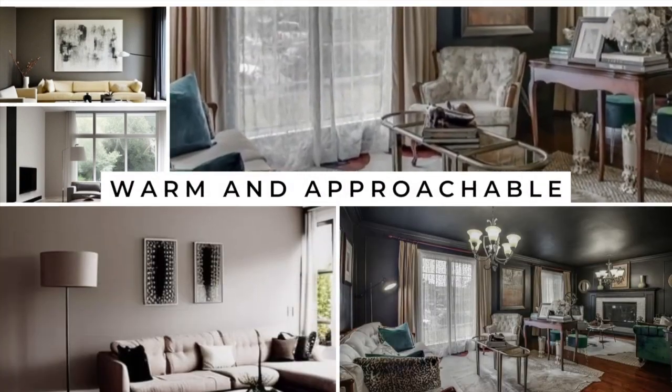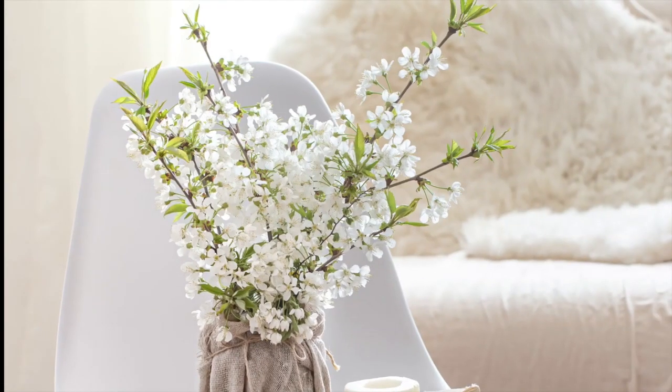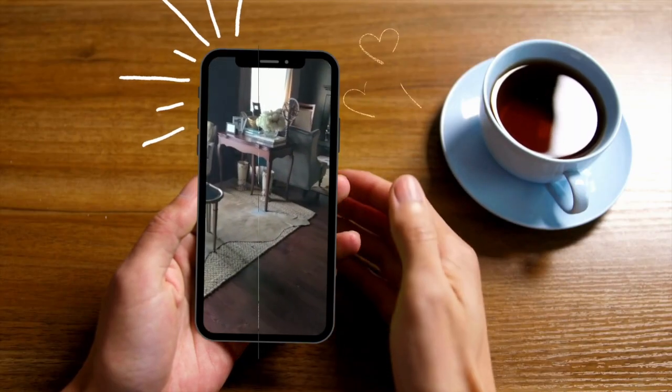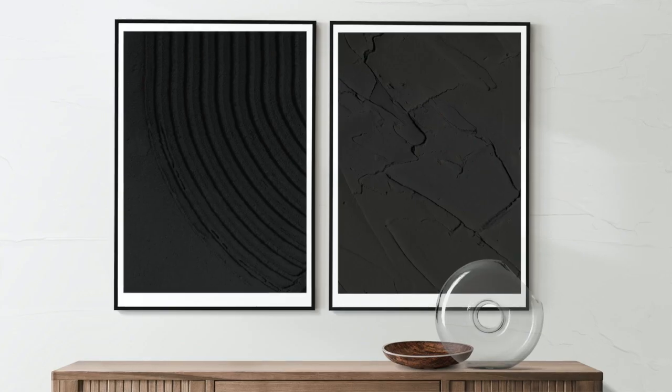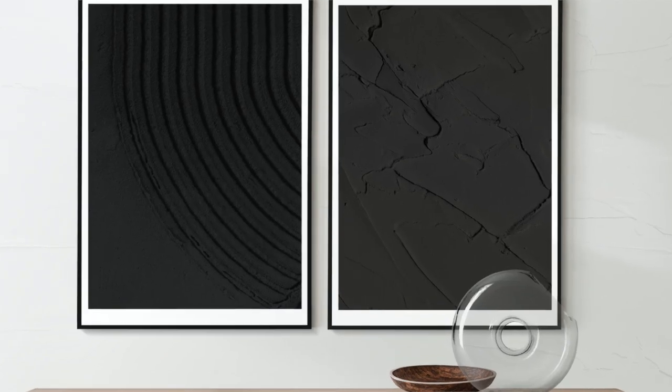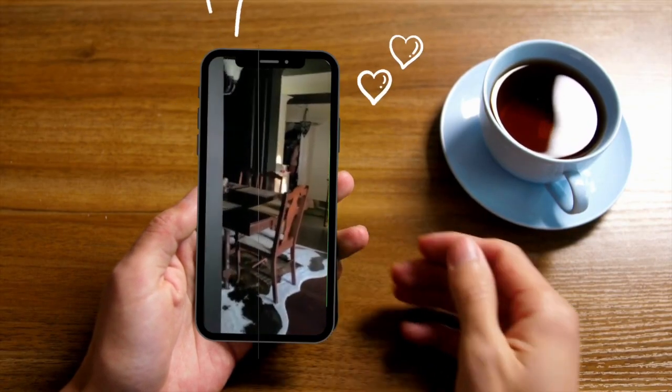Plants can reduce stress and promote more positive energy in a room. A personal touch of black and white images or family photos makes a room feel more personal.